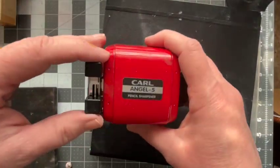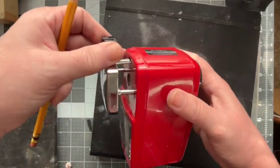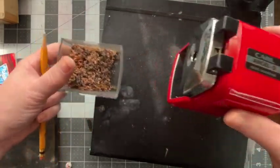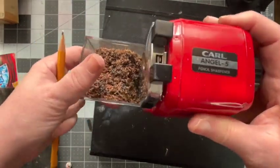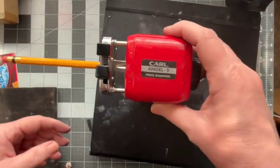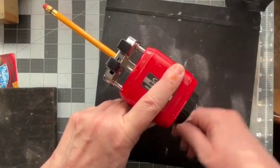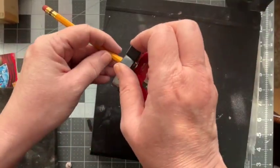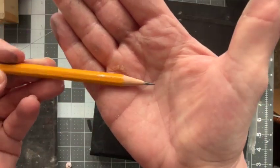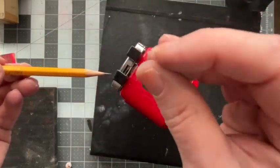And there's this pencil sharpener — if you hear the furnace coming on, it's just chilly here today. This is a Coral Angel 5. This part comes out, you put your pencil in there, and then as you turn it — and it turns very easily — you get a nice sharp point. Chef's kiss.